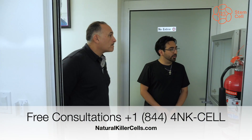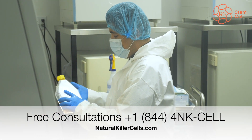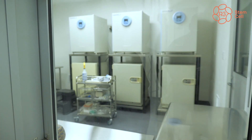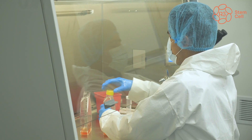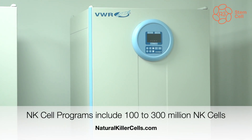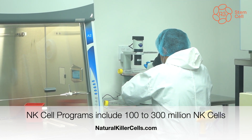De este lado tenemos nuestra área de cultivo — as you can see through the window, that's our sterile room, and that's where we have our refrigeration units where we are storing our cells. Additionally, we have equipment that allows us to work with the highest degree of sterility within the facility, and some equipment here is for sterilization purposes to ensure the safety and cleanliness of our products.